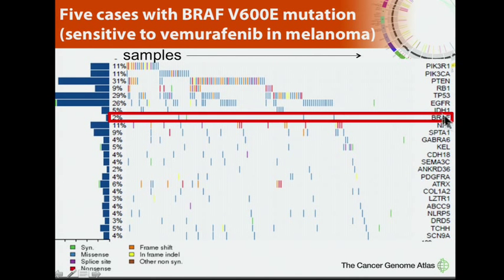We also found five BRAF V600E mutations. These are of interest because they are very frequent in melanoma and respond to vemurafenib in that disease. Although in other diseases such as colon cancer these have also been described, they were not sensitive — so it doesn't automatically translate to a treatment.